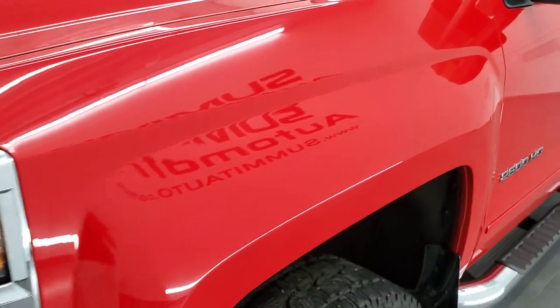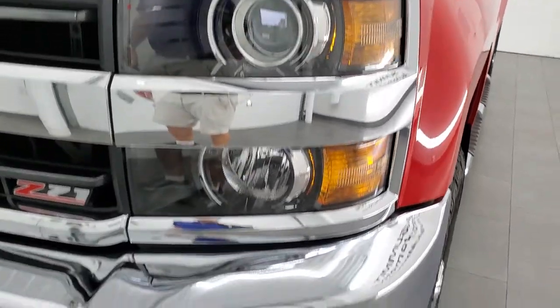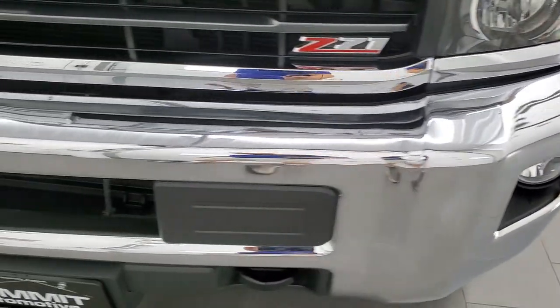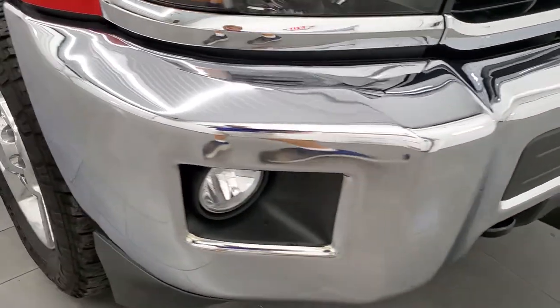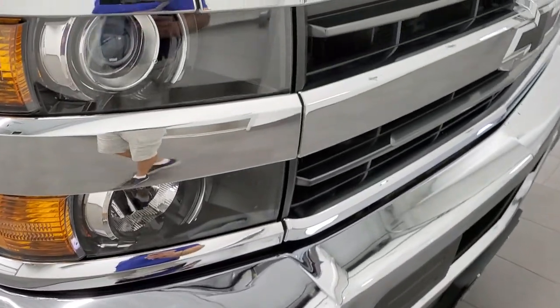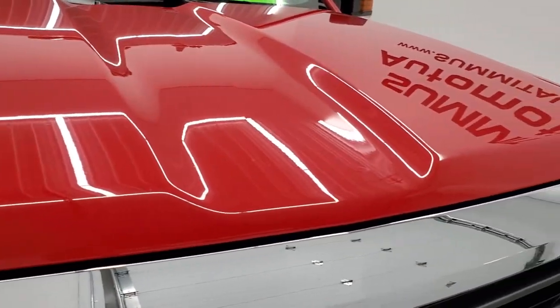Front fender is in excellent shape, no dents or dings. It does come with the projector lamp headlamps and the factory fog lights. Front bumper is in excellent condition — I didn't see any major dents or dings. Headlight lenses are crystal clear and the hood is in excellent condition as well.